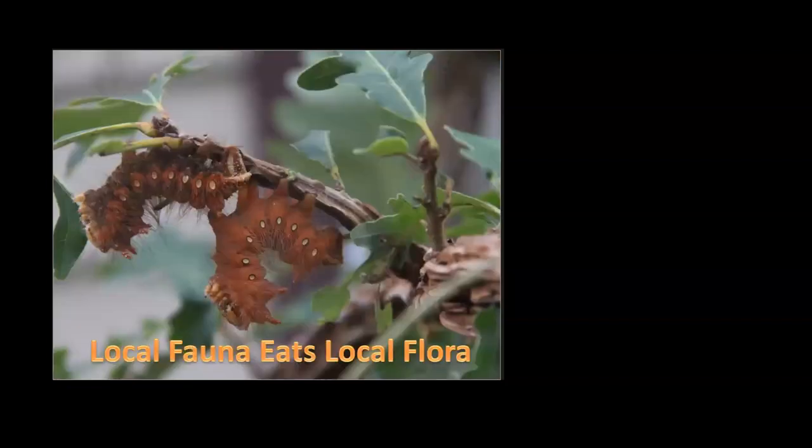Now for the fun part: local fauna eats local flora. This is the first reason we do native trees. Here are two fantastic caterpillars of an imperial moth — they get humongous, approaching hot-dog size. There are two different morphs here: a brown one and a slightly darker one. There's also a yellow morph and a brilliant green form. They're just the prettiest things, covered in fur, and they recline in a distinctive position presumably to avoid predators.